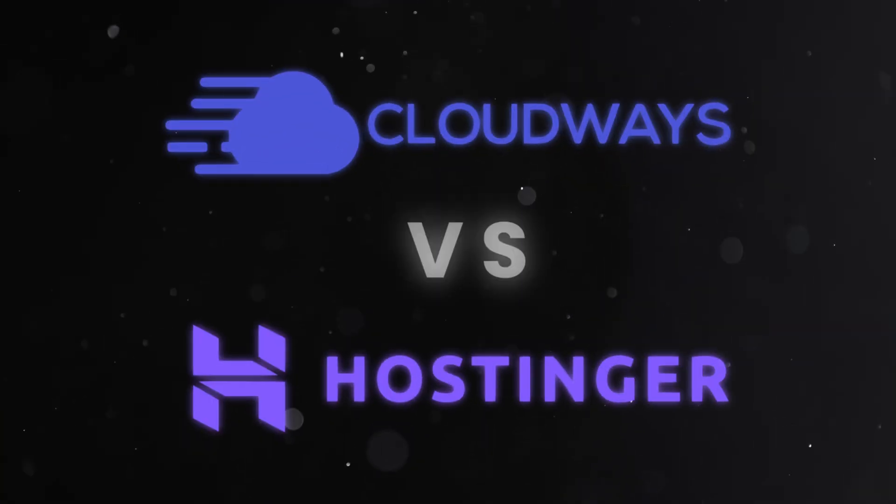Cloudways vs Hostinger. If you're stuck trying to figure out which one is the right hosting provider for your website, you're in the right place. These two hosting providers cater to very different types of users, and picking the right one can make or break your website's performance.